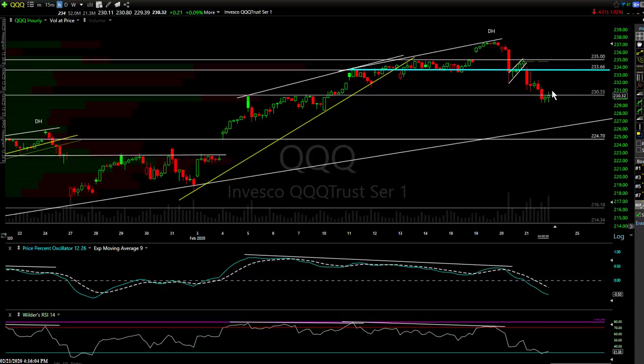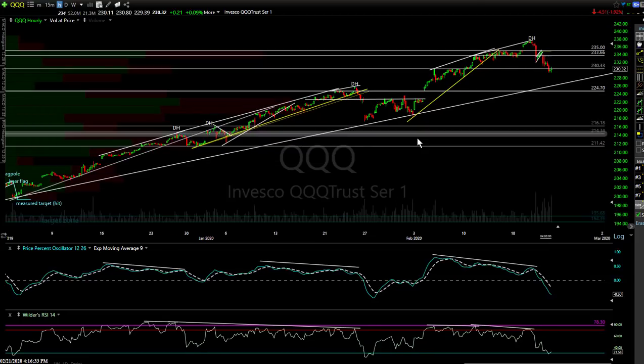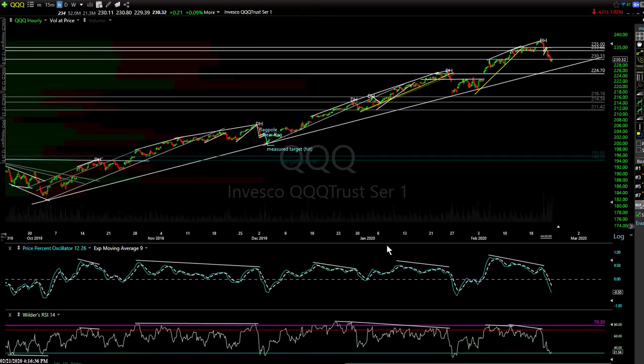233.66 is really the only decent resistance level should we bounce — that should contain the bounce. It wouldn't surprise me because of the way this market has been trading that any bounce or reaction may be minimal. We can gap down tomorrow and I still maintain what I call my preferred near-term final swing targets. Based on these 60-minute charts, that's a level where I expect a significant reaction — maybe the end of the pullback. We'll see.